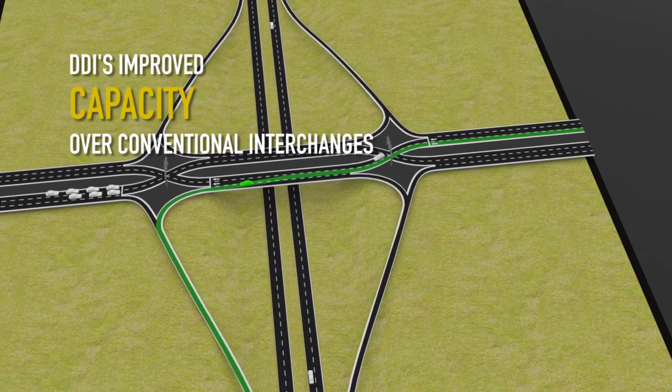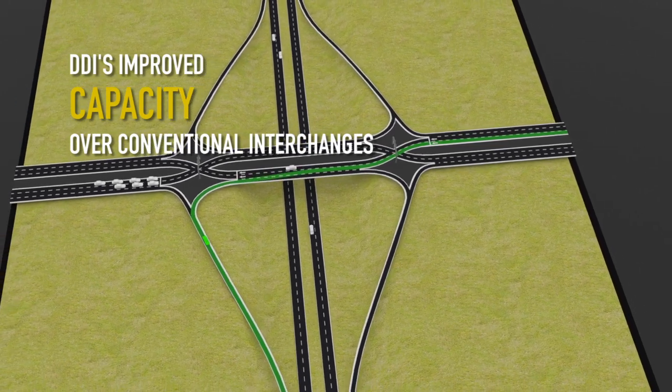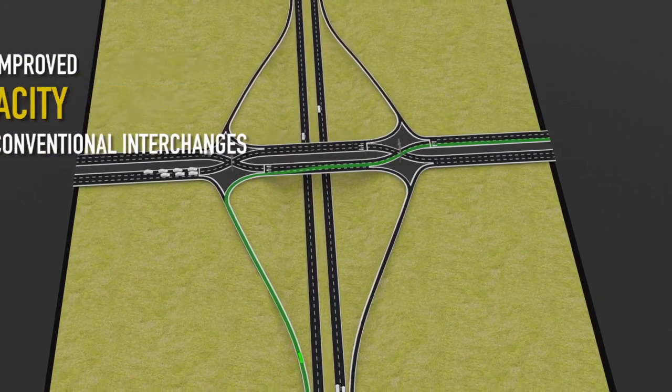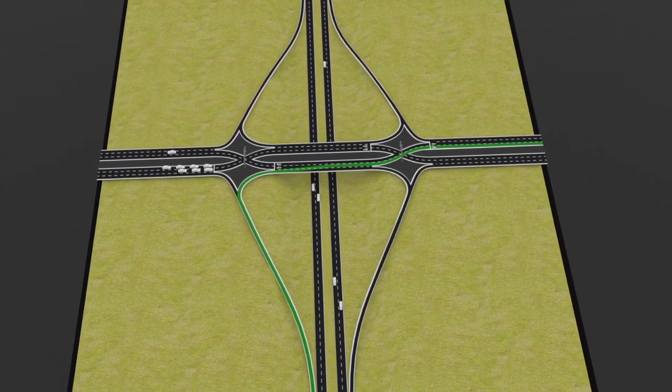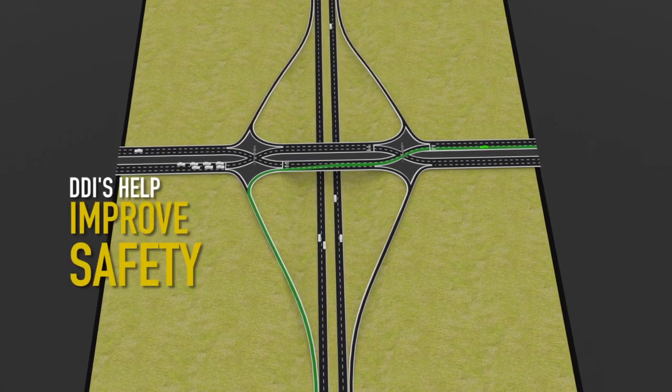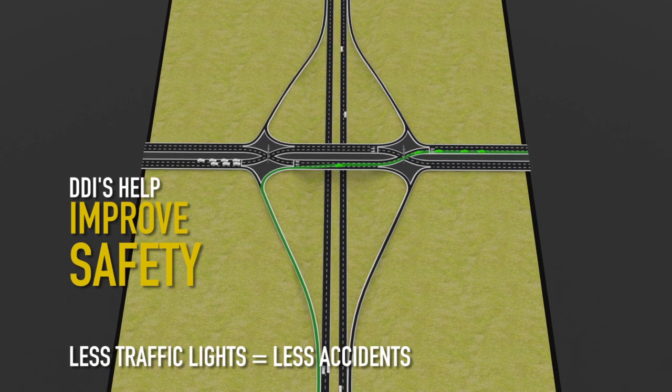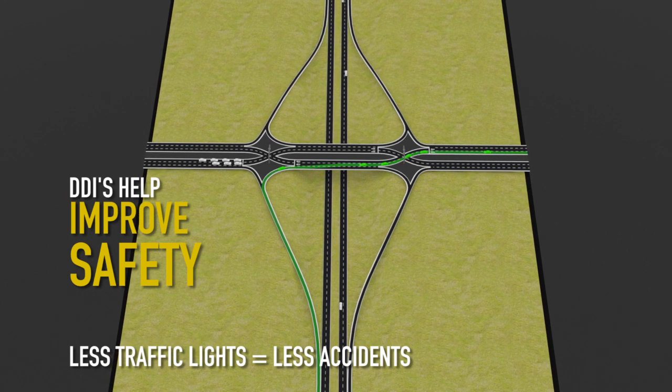Diverging diamond interchanges can improve capacity over conventional interchanges because they nearly double the amount of cars turning left. Left-turning cars keep moving once they've entered the interchange. DDIs also help improve safety because they eliminate the left turn across oncoming traffic, so crashes are reduced. When accidents do happen, they're typically less severe than the T-bone accidents that typically happen at intersections.